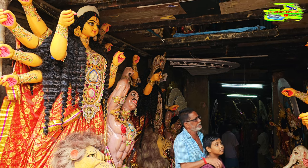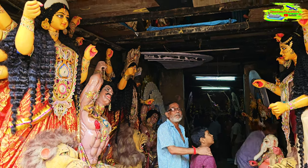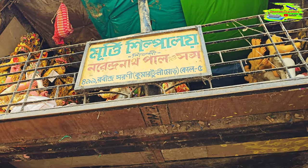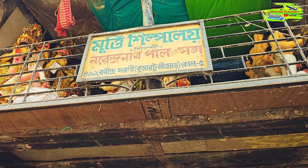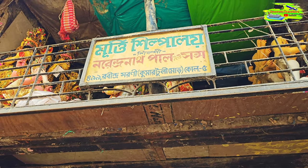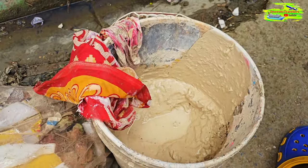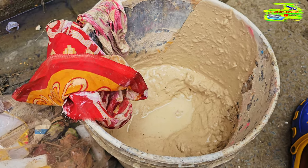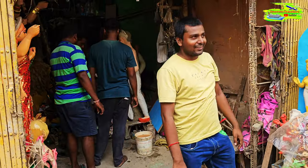For example, there's a sign written 'Murti Shilpala' — 'murti' meaning the statue or sculpture. The artist's name is Narendranath Pal and Son. They use the special mud to make all those statues. These are the artists at work.